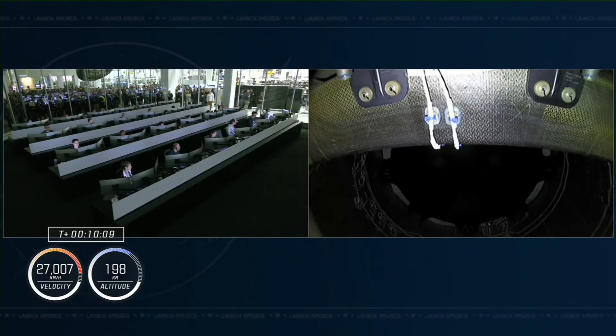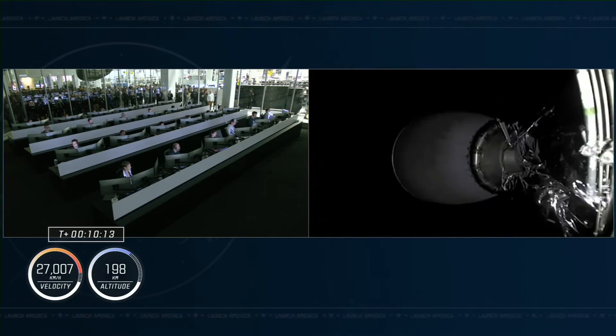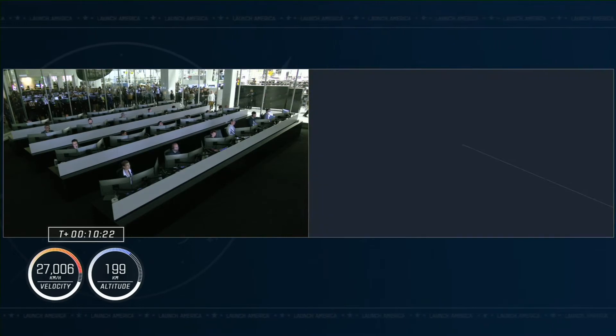Meanwhile, you can see that first stage with the legs right on target. We're now getting views from the second stage — you can see this is one of the cameras pointing up into the trunk of Dragon. We're continuing to get views of the expansion nozzle at the end of the MVAC engine.